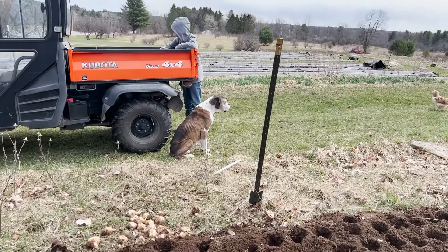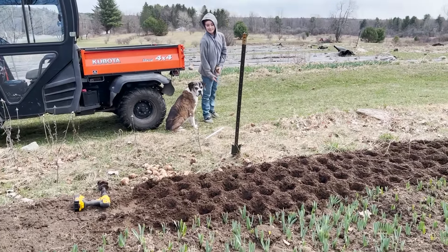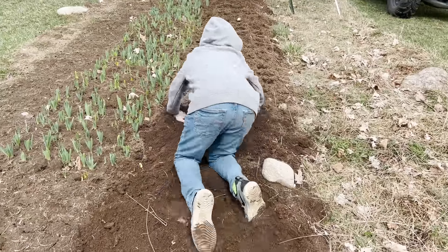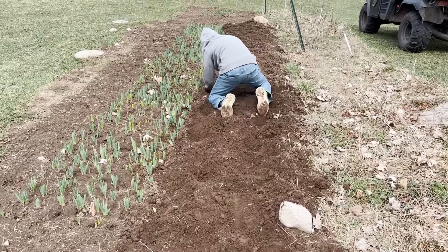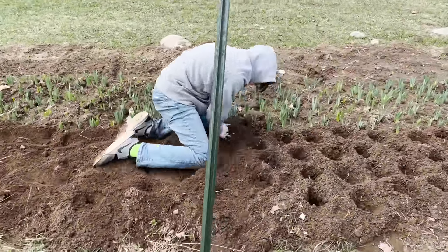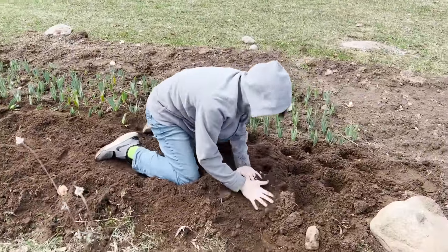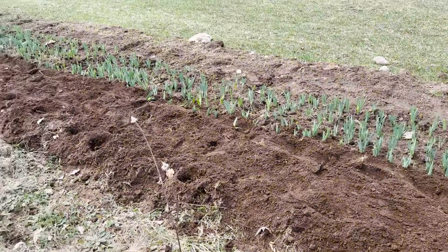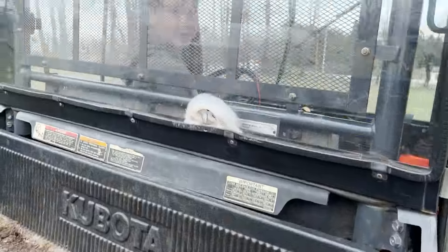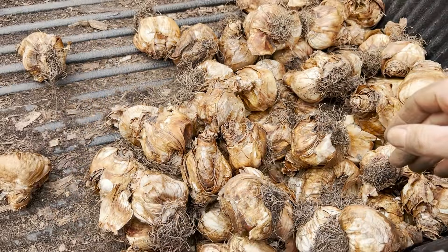Welcome to the Flower Hill Farm Fair — your first game: try to throw the daffodils into the holes! Out of this entire crate, only a couple were tossed. Some had no life in them, really gross. But not bad — a couple hundred in the ground.